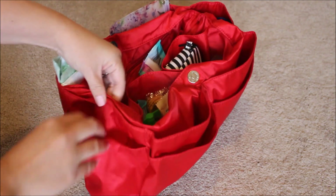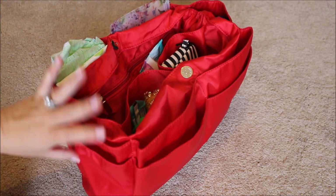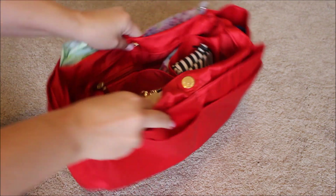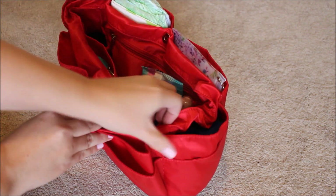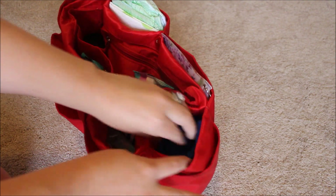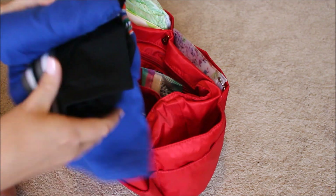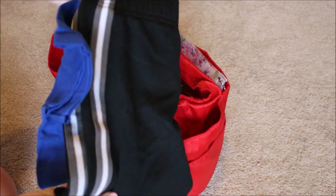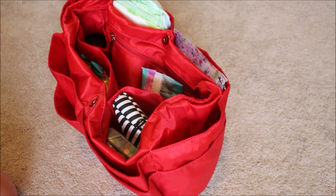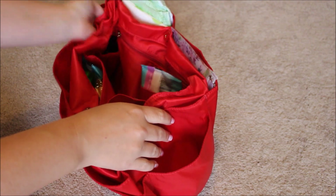On one side of the insert I don't have anything in either of the pockets — that's where the Swell water bottle tucked in from the Rosie. On the other side, I have a rolled-up change of clothes for my two-year-old: a little pair of shorts and his Gator t-shirt. I usually also have a pair of socks in here, but we used them when I was out the other day.